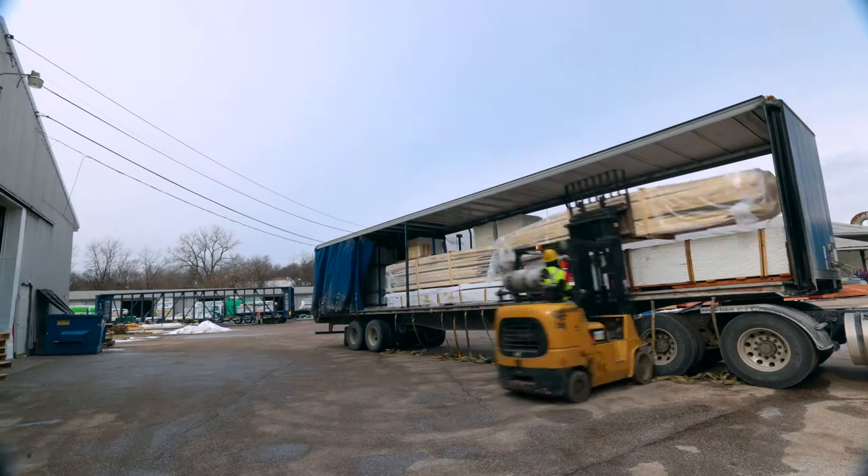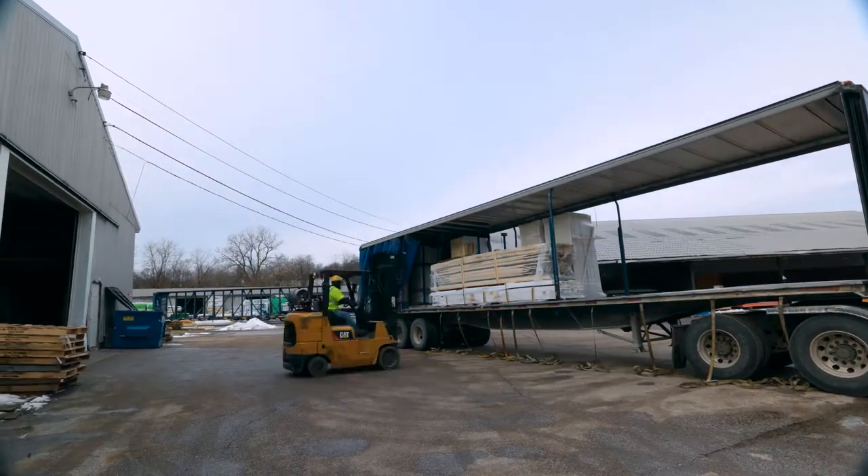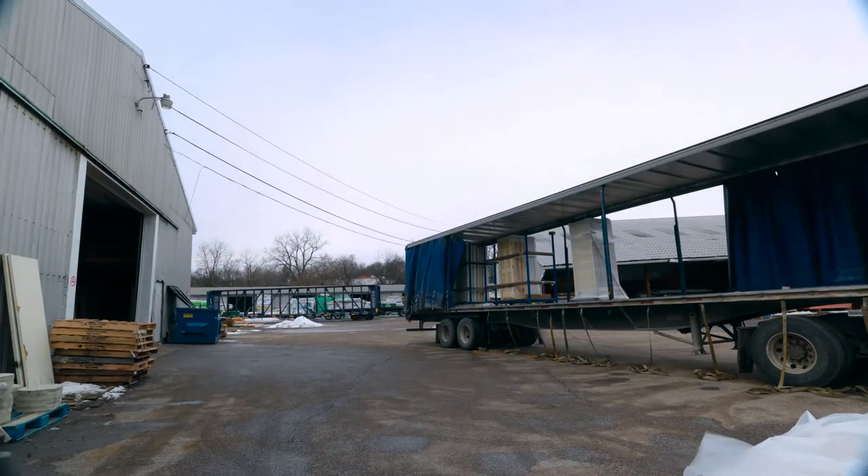The biggest challenges for Carter Lumber is time management. Every customer wants their material quickly, efficiently, and accurately. And with Cat Lift, we don't have to worry about having downtime. The ease of use and dependability of the Cat Lift trucks — I would say it's number one.